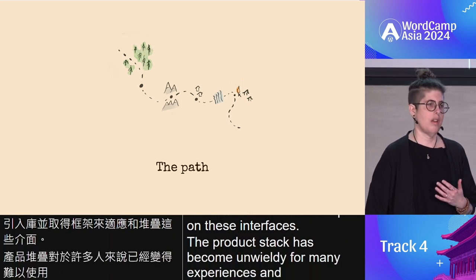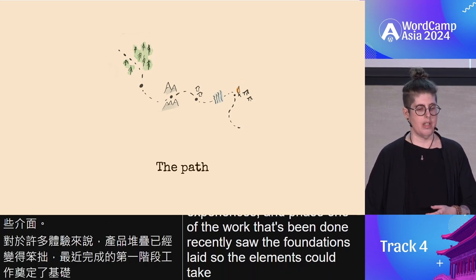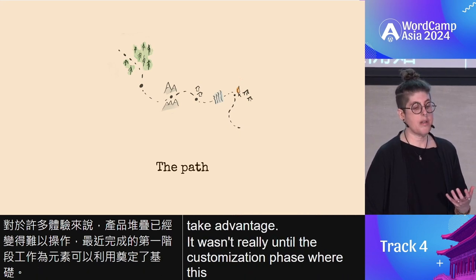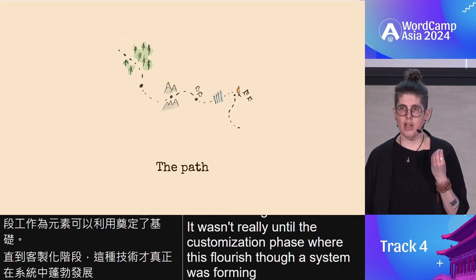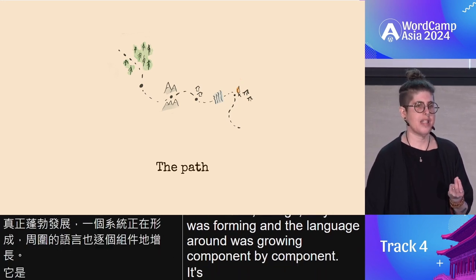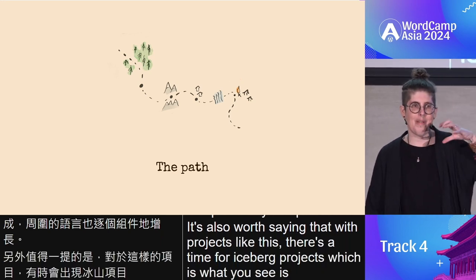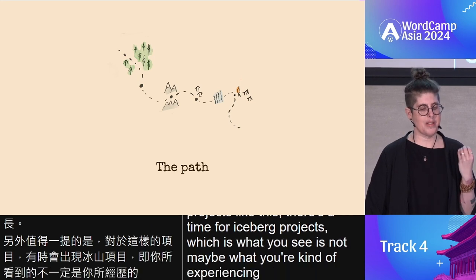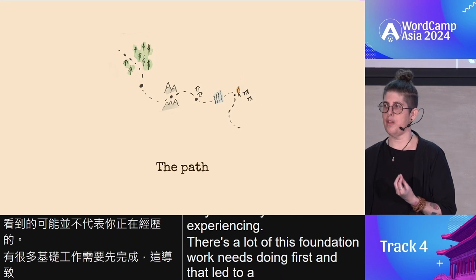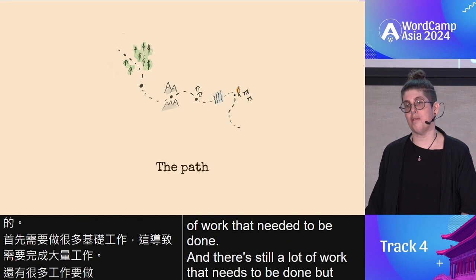Phase one of the work done recently saw the foundations laid so the elements could take advantage. It wasn't really until the customization phase where this flourished. A system was forming and the language around it was growing component by component. With projects like this, there's a term for iceberg projects — what you see is not maybe what you're experiencing. There's a lot of foundational work done first, and that's still not always visible, going back to that hidden nature.